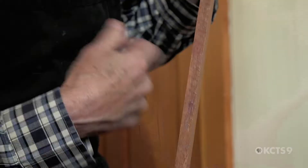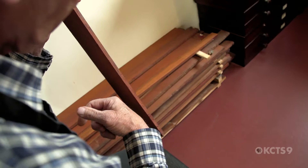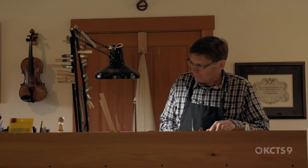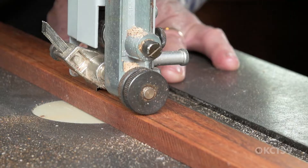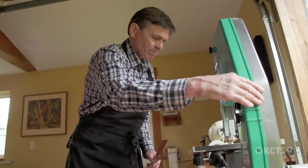When I make a bow, there's a collaboration that happens with the player and myself. They want a certain sound, a certain playability, certain balance, feel, weight. I have to find the piece of wood that has that ring that'll bring out the qualities in the instrument that they want. Do they want it bright? Do they want it to be soft and mellow? Do they want a richness of tone, more intensity?